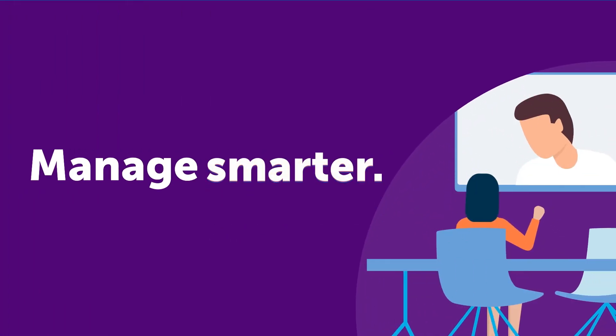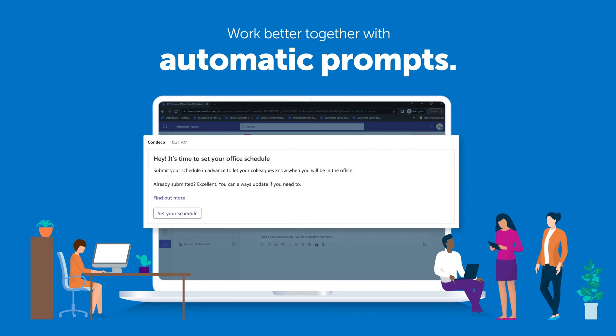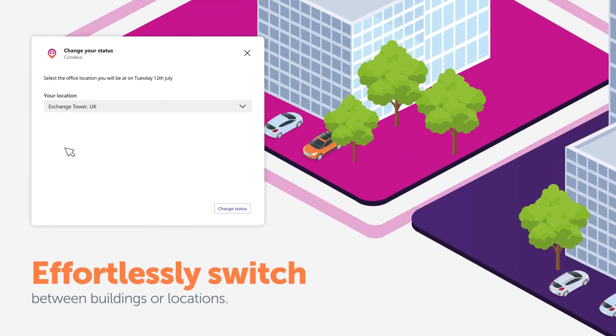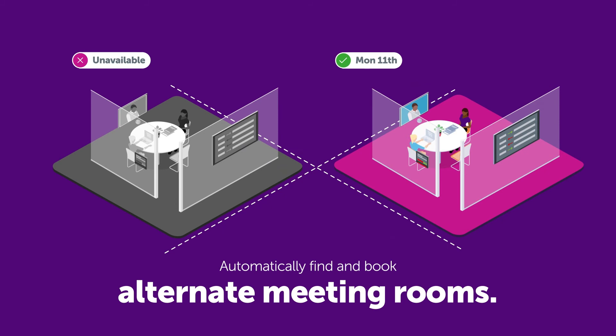Manage smarter. Work better together as a group, with automatic prompts in Teams to share in-office schedules. If plans change, effortlessly switch between buildings or locations when working from a different office. Automatically find and book alternate meeting rooms right from Teams.